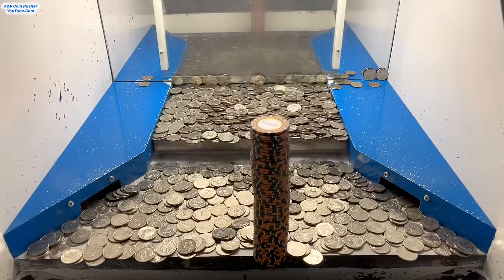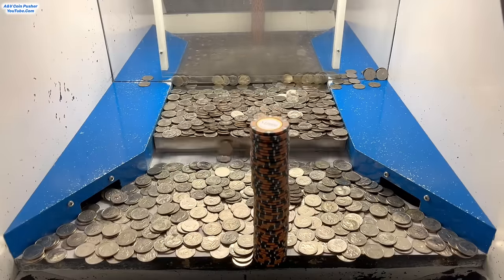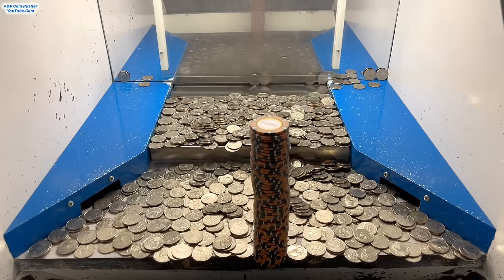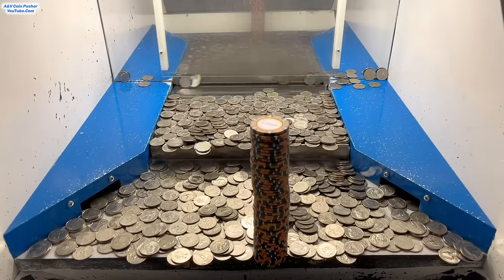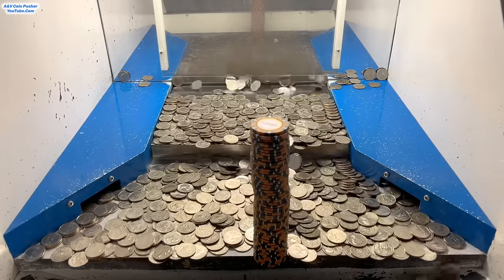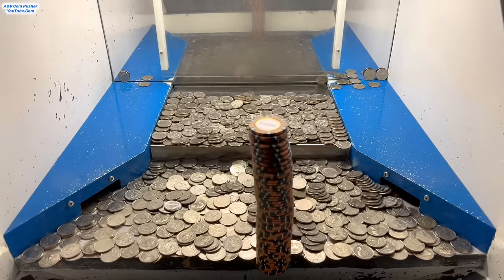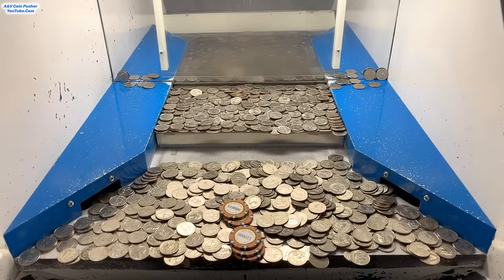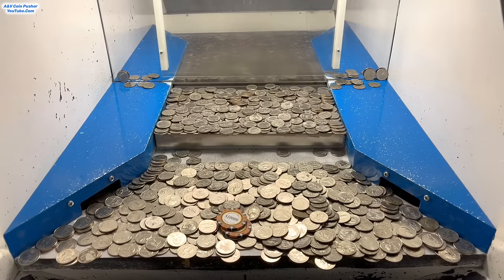Oh yeah, that tower moved forward tremendously — that might be a win right there. Come on! Oh my goodness, it's severely close to the edge. Oh yeah, it's about to fall down. Come on, big push! Yeah, if we can get this tower out of here, that'll get the whole entire machine cleared out today. Well, they're definitely making us work for the money today. It's nice to have a challenge here and there, especially with this amount of money. Well, that tower's pretty close — we just need a good push right there in the center. Oh yeah, it's leaning forward — that's going to get it right there. Come on, big money!